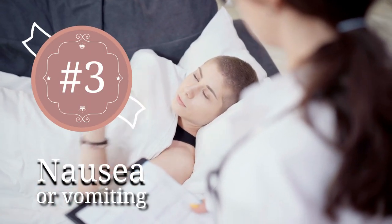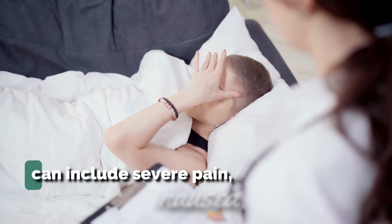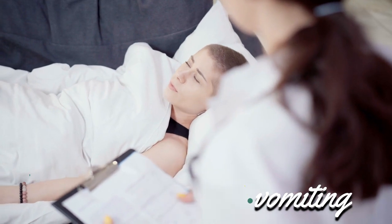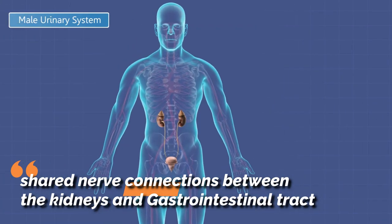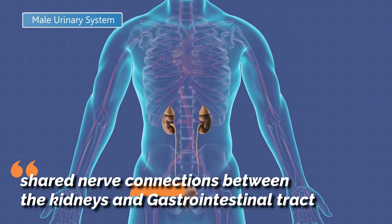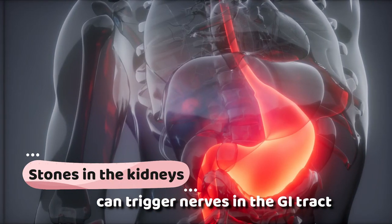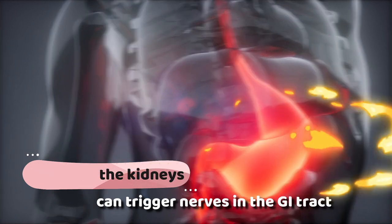3. Nausea or vomiting. Kidney stones can cause severe pain, nausea, and vomiting. These symptoms happen because of shared nerve connections between the kidneys and gastrointestinal tract. Stones in the kidneys can trigger nerves in the GI tract, setting off an upset stomach.